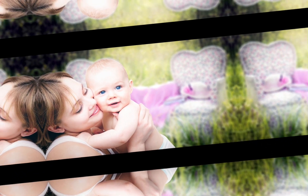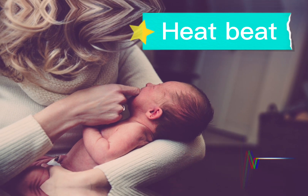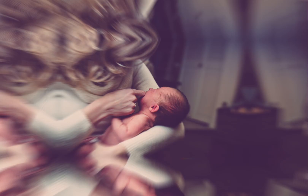Number 2 gender indicator is baby heartbeat. If the heartbeat falls between 130 to 150 per minute, then there is a 70% chance that you are having a baby boy.